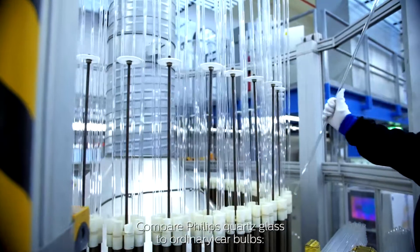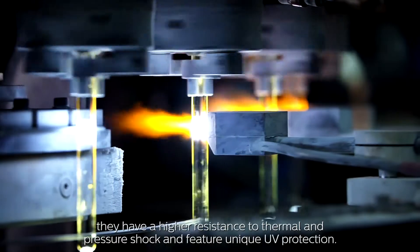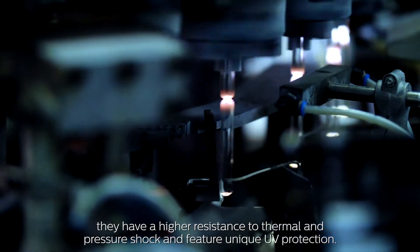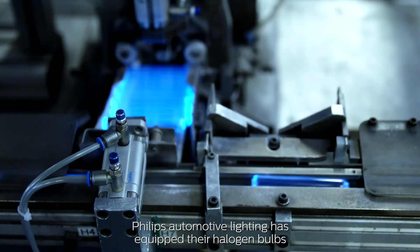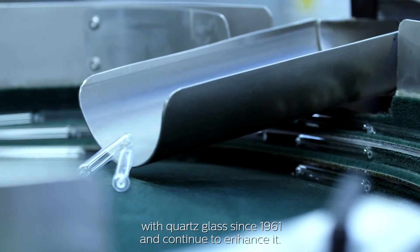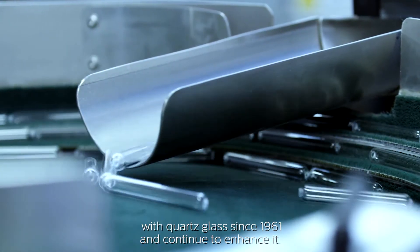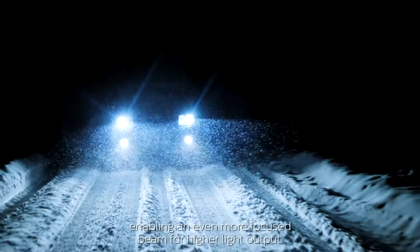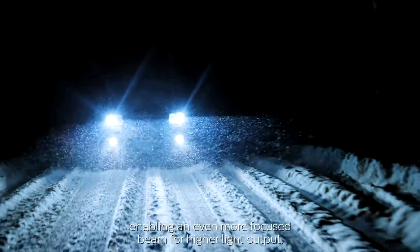Compare Philips Quartz Glass to ordinary car bulbs. They have a higher resistance to thermal and pressure shock and feature unique UV protection. Philips Automotive Lighting has equipped their halogen bulbs with Quartz Glass since 1961 and continue to enhance it. Our latest development is Philips Diamond Precision Quartz Glass, enabling an even more focused beam for higher light output.